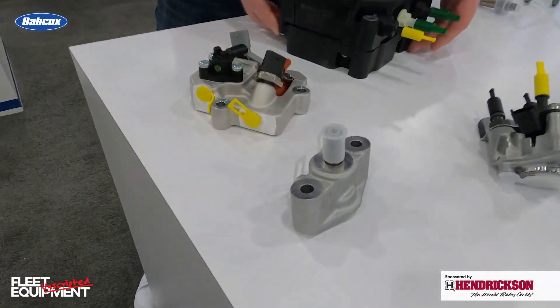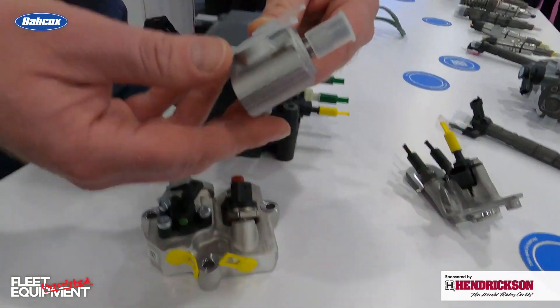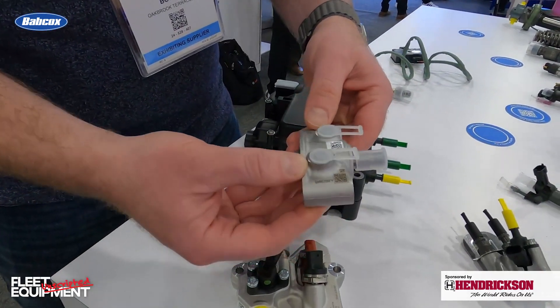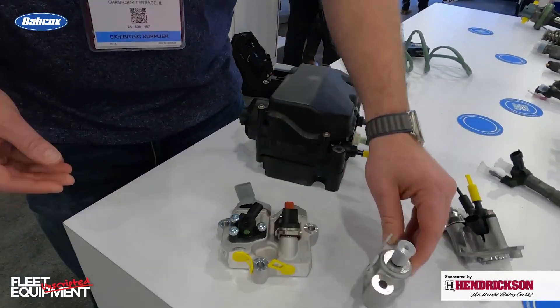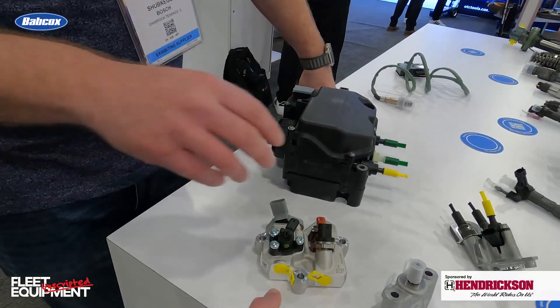And you said it's pretty approachable for a technician — you don't have to be an after-treatment system specialist to service this component. Basically a scan tool will go ahead and scan that code and diagnose that system for you. There's no fear for your standard chassis technician to go ahead and repair any parts.